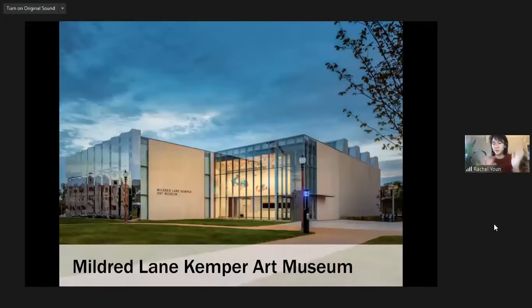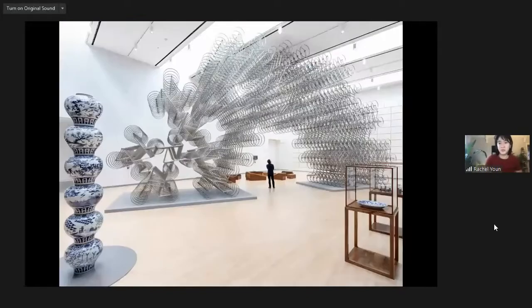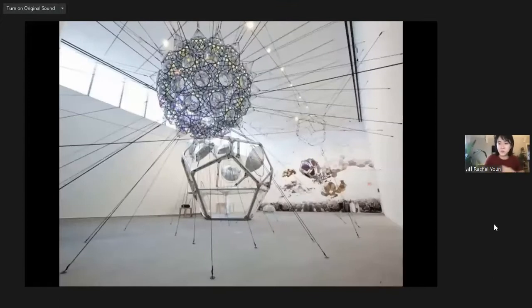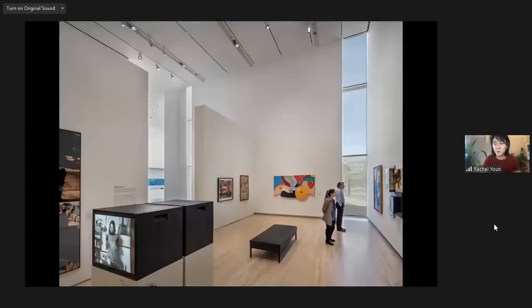Right across the path from your studio is the Mildred Lane Kemper Art Museum. It's an amazing resource for anyone interested in museum or curatorial studies, art history, or art in general. We bring in a really dynamic array of contemporary exhibitions, and we have a wonderful permanent collection. As a student you have a membership to the museum, which also gives you special privileges — you can request special viewings of pieces not on display. Many architecture courses also take students into the museum to use it as a site to study space and composition.